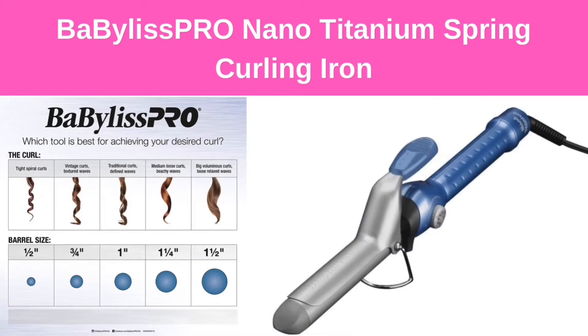Number 6: Bobolispro Nano Titanium Spring Curling Iron.